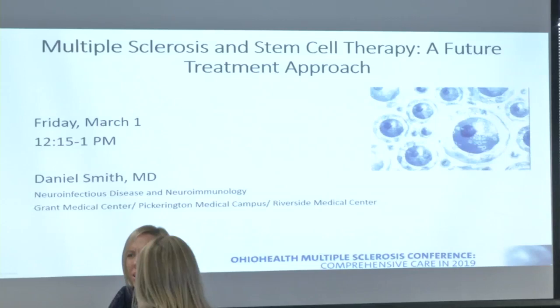I'm excited to introduce Dr. Daniel Smith. He is one of the MS specialists here at OhioHealth. He did his undergraduate training at The Ohio State University, then went on to the University of Cincinnati for medical school and neurology residency training. He then completed a fellowship in autoimmune neurology, neuroinfectious diseases, and multiple sclerosis at the University of Colorado. Please join me in welcoming Dr. Dan Smith.